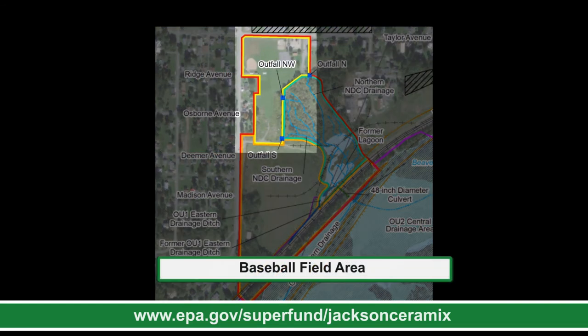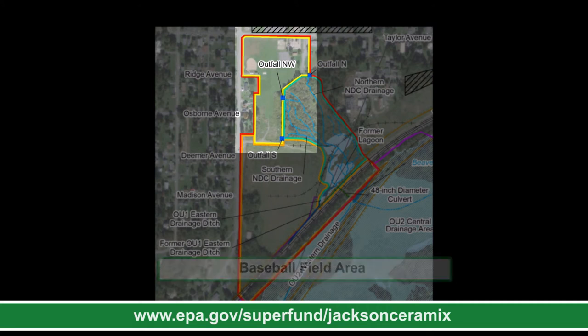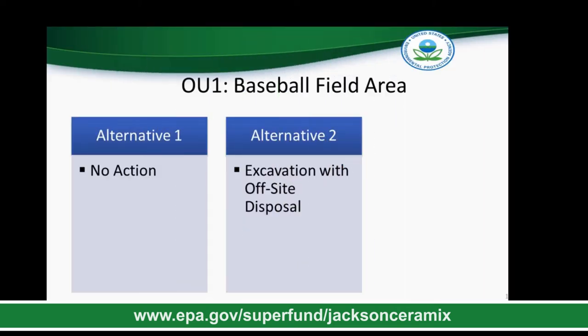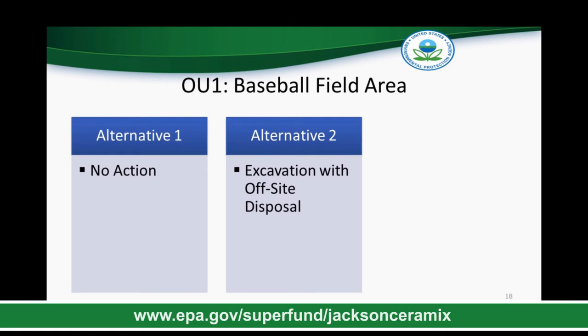The baseball field area is five and a half acres, located north and adjacent to the former manufacturing area and west and adjacent to the northern drainage channel former lagoon. This is a recreational area with residential zoning in the northern part of the property and industrial-commercial zoning in the southern part. The borough has a park here which includes a baseball field, basketball courts, a playground, and a pavilion. At this location, we have just one contaminant of concern — arsenic — found at a single location and surrounded by clean soil. Our goal for the baseball field area is to prevent human exposure to this one arsenic detection. No one is currently exposed since it is covered with soil and grass, but it exceeds our remediation standard and therefore must be removed.